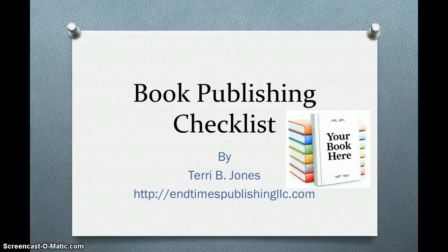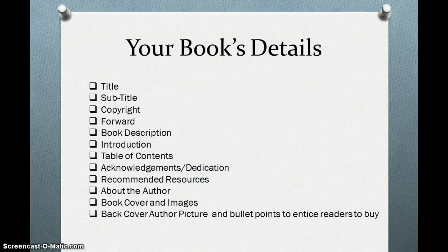Hello, I am Terry Jones of End Time Publishing and I want to welcome you to the world of self-publishing. I have been personally writing and publishing books since 2012 and it has been a wonderful journey. What I want to provide for you today is a detailed list of items to submit to a publisher when you're self-publishing.